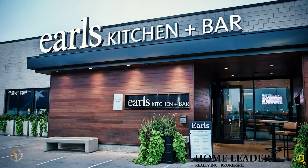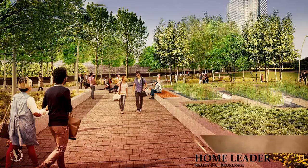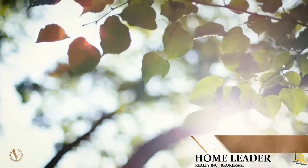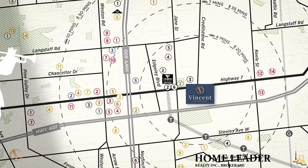With an array of amenities right outside your door and the VMC just minutes away, the opportunities are endless — whether it be trendy restaurants, a stroll through Edgeley Pond and Park, working towards your education, or working in the largest economy within York Region. The Vincent keeps you connected right here in Vaughan, in the heart of the GTA.